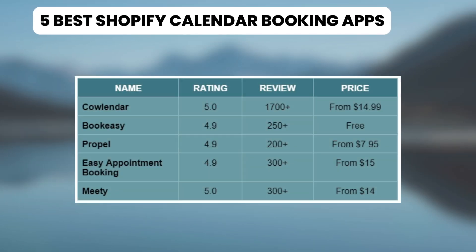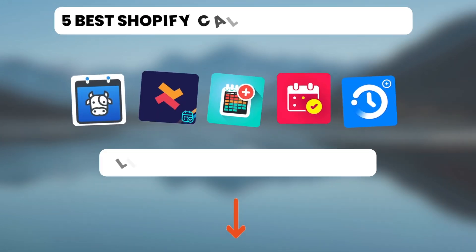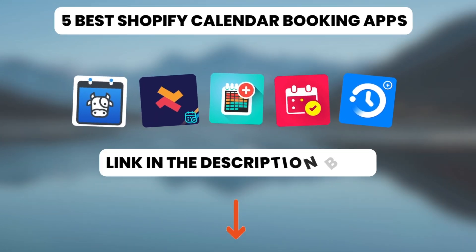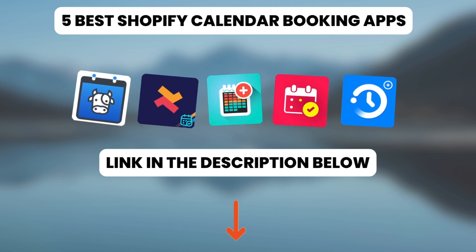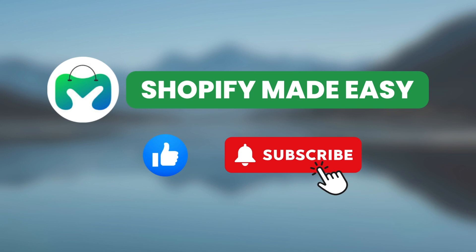So there you have it — the 5 best Shopify Calendar Booking Apps. You'll find the links to all the apps in the description below. Choose the one that best suits your needs. If you found this video useful, give us a thumbs up and subscribe to Shopify Made Easy for more Shopify tips and tricks.